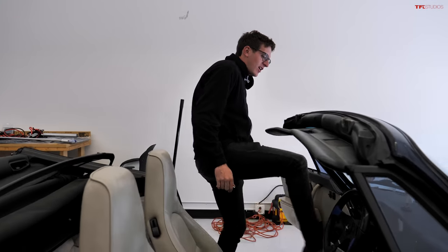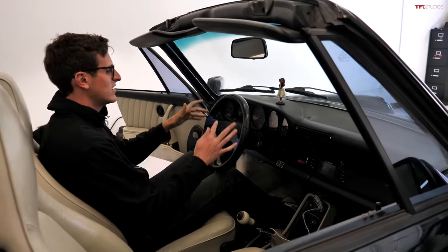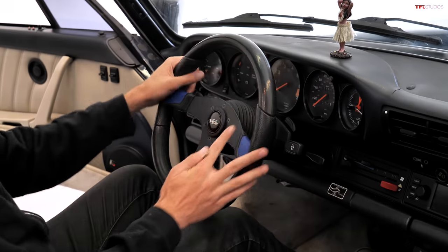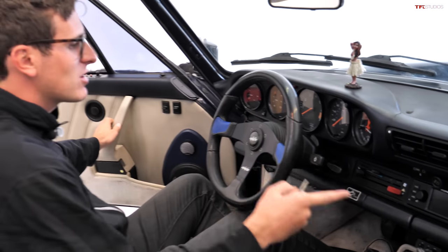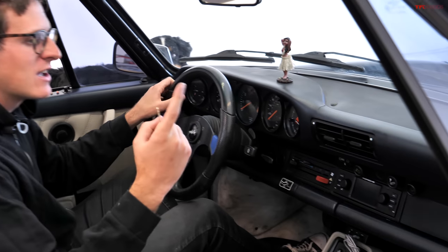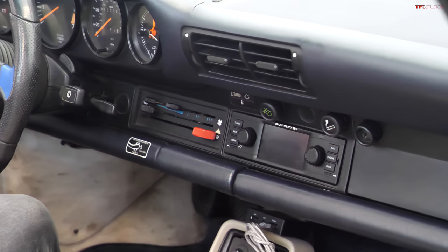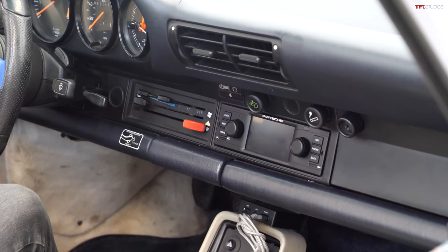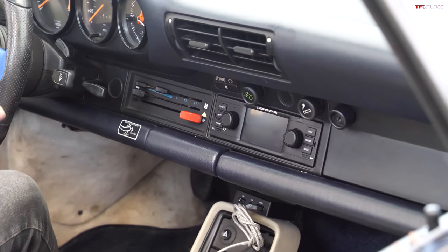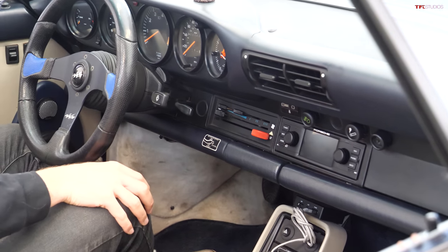Now on the inside of this car, we've got a few terrible aftermarket accessories such as this just horrific Game Boy style steering wheel. But we also had a really crappy aftermarket head unit. And this is a big problem with vehicles of like the 70s and 80s. A lot of people replace the original factory radios with ones that kind of look like they belong in Fast and Furious Tokyo Drift. And this car was no exception.